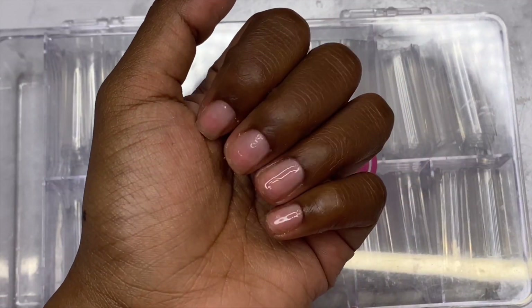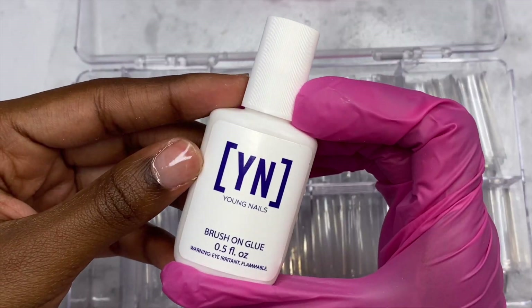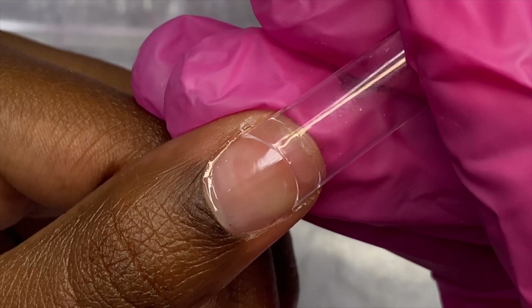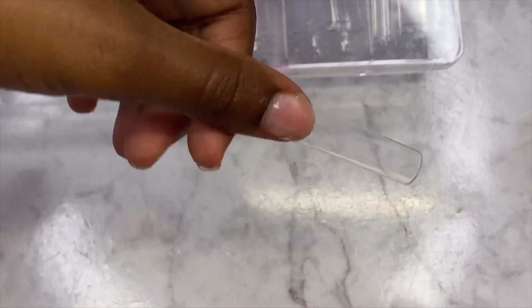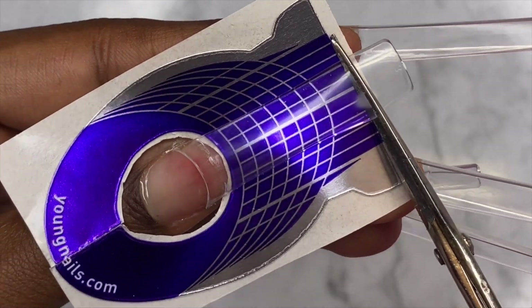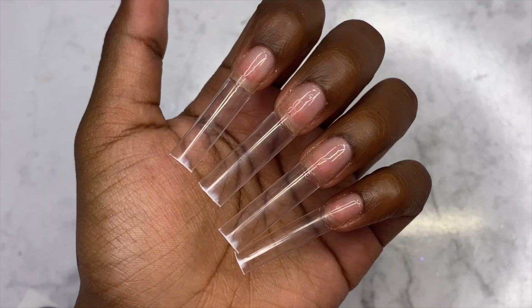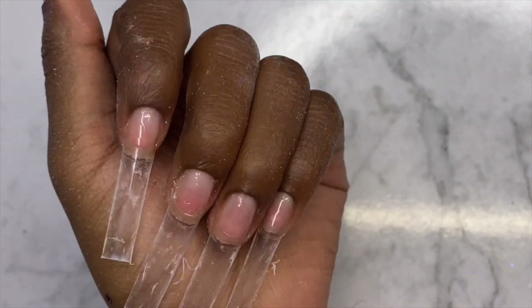Let's get started. As always, we're going to start off with applying tips. I'm using no-C-curve tips from Amazon and my new favorite glue from Young Nails. When you use this glue you really have to get it straight the first time because it adheres very quickly. To decide my nail length and keep all nails the same length, I've been using a nail form.